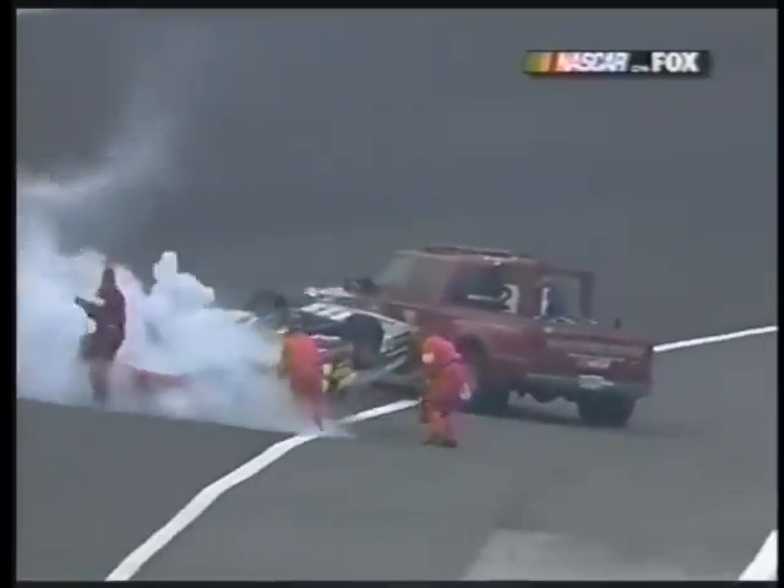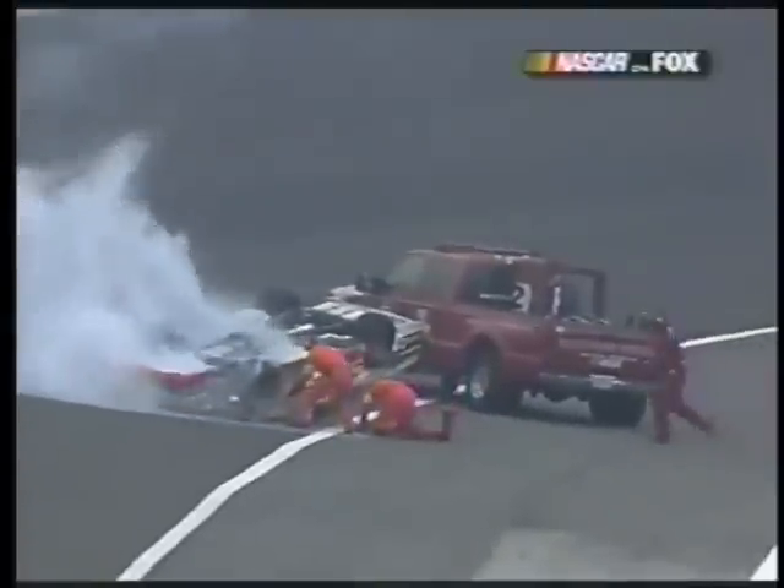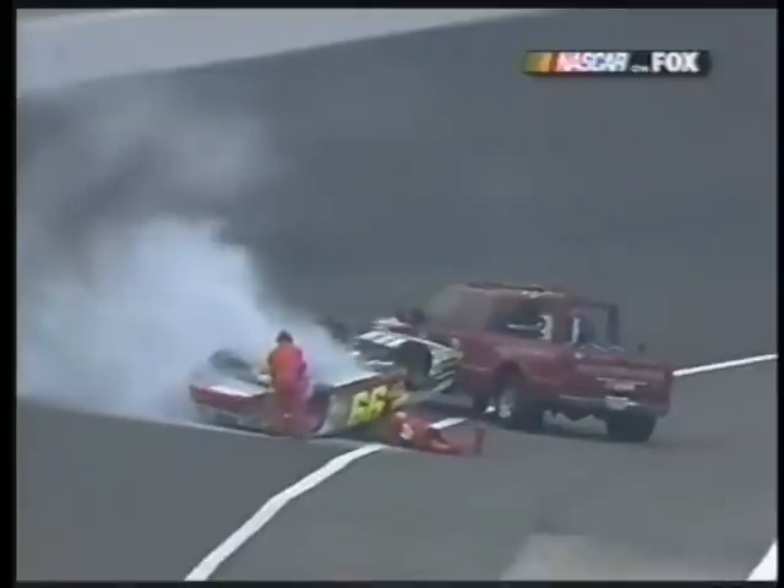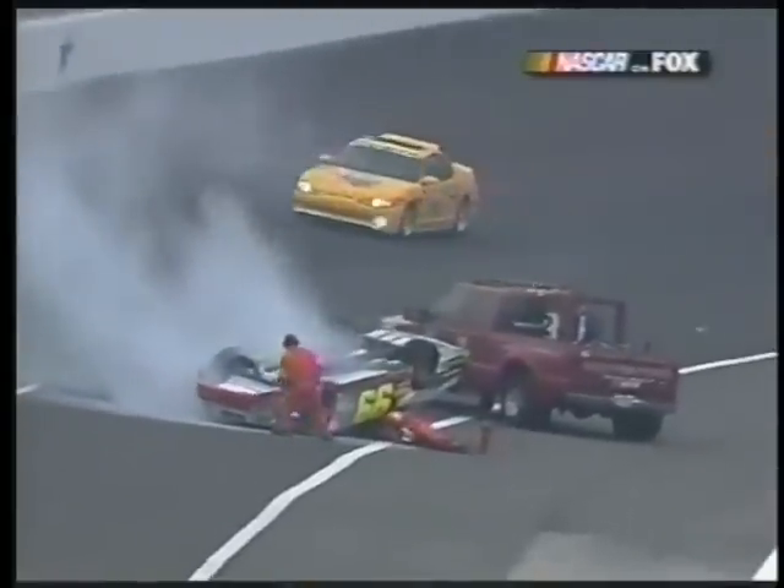Come on, buddy. Get that fire extinguisher up here. Lyndon Amick spun between turns one and two, and sliding down the racetrack was collected by Michael Waltrip.